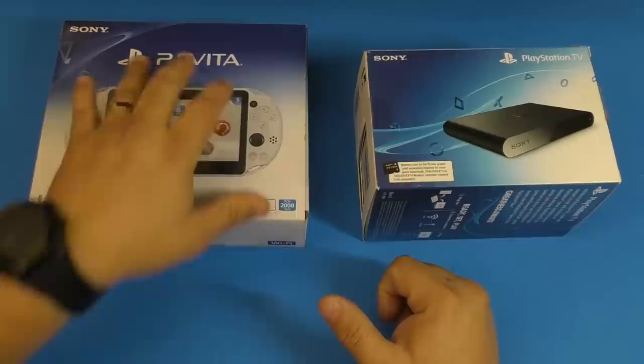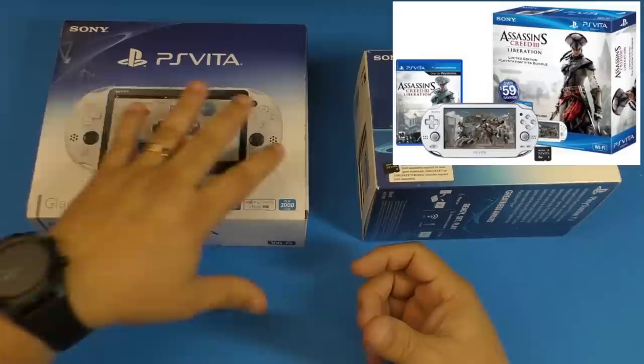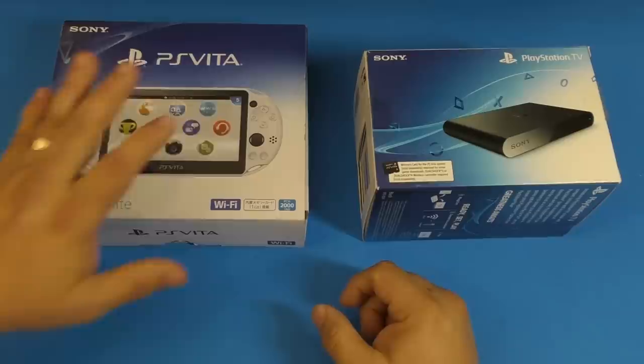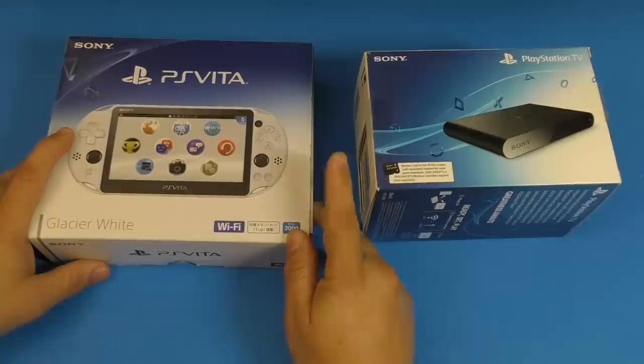Then in February 2012, it actually came out in the United States, and I purchased the Assassin's Creed bundle, which was white, but it was still the 1000 series, the older fat one. But then when the slim one actually came out, I loved it.